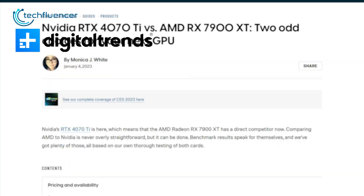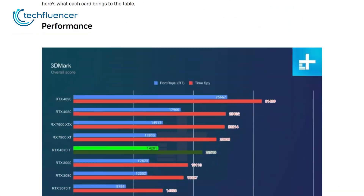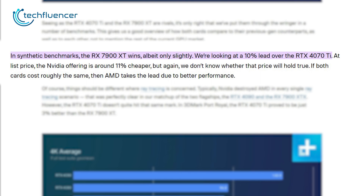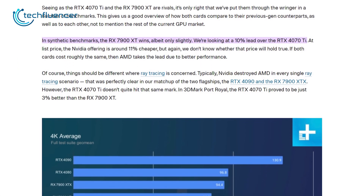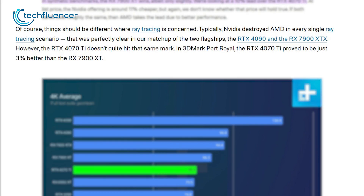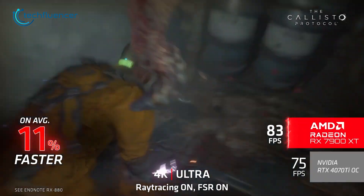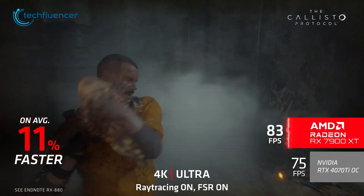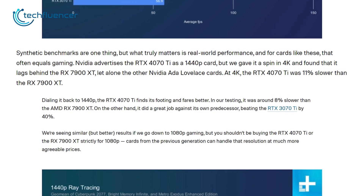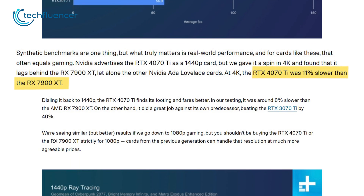According to Digital Trends, the RX 7900 XT has about a 10% lead against the 4070 Ti on 3DMark Port Royale. Also, when it comes to ray tracing performance, there wasn't much difference either, as it shows only 3% better performance from the RX 7900 XT. And at a higher 4K resolution, the RTX 4070 Ti also seems to lag behind, showing 11% slower performance against the RX 7900 XT GPU.